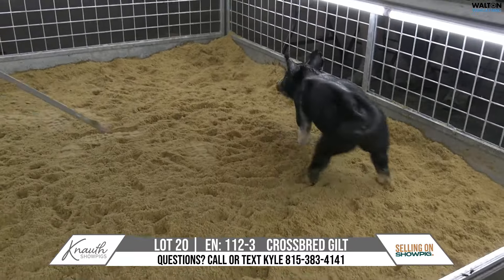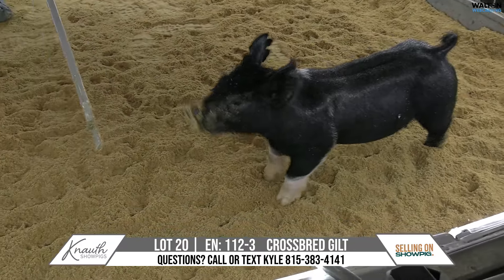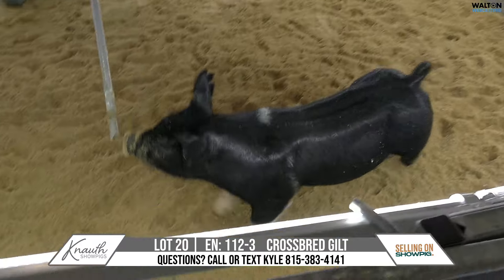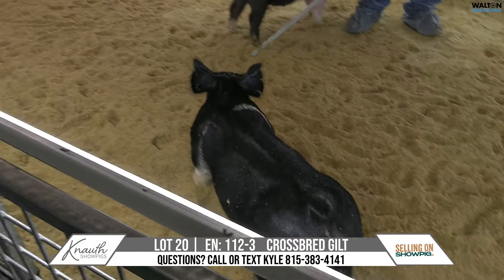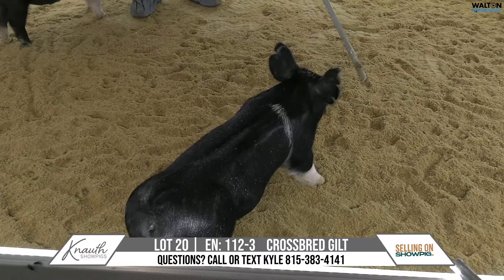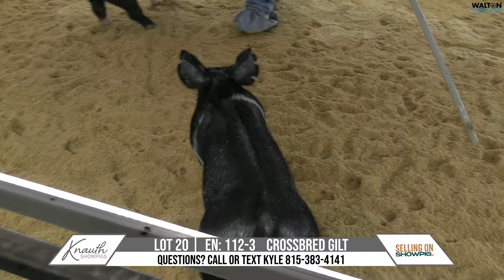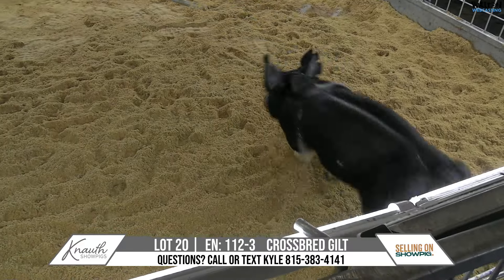Here is Lot 20. She is 112-3, a Crossbred Gilt, and she is a heavy hitter on 23-10 Unashamed. Grandma would be 2-10 Breaking Rules, and for your history buffs, 2-10 would be the mother of Banana Breath, who has a fair amount of pigs in the sale. 2-10 would be a result of mating Breaking Rules to his aunt.